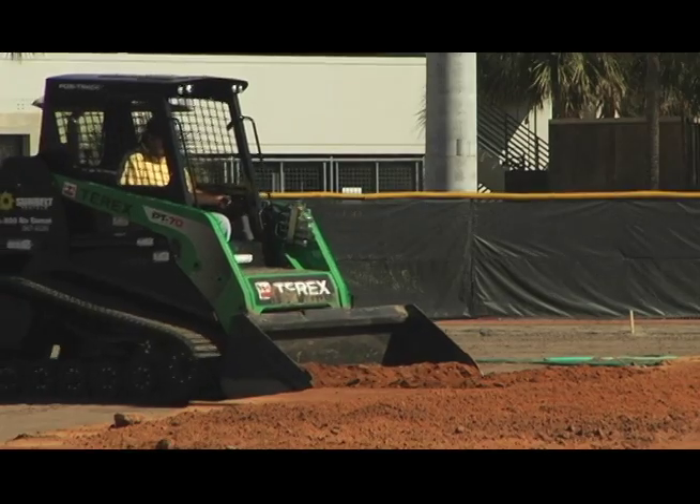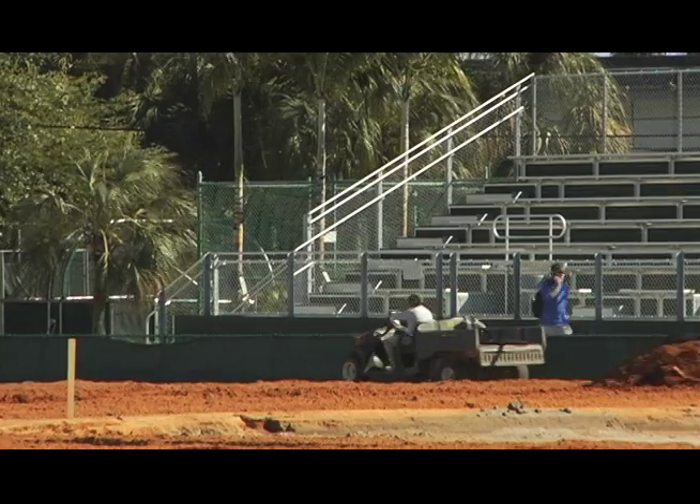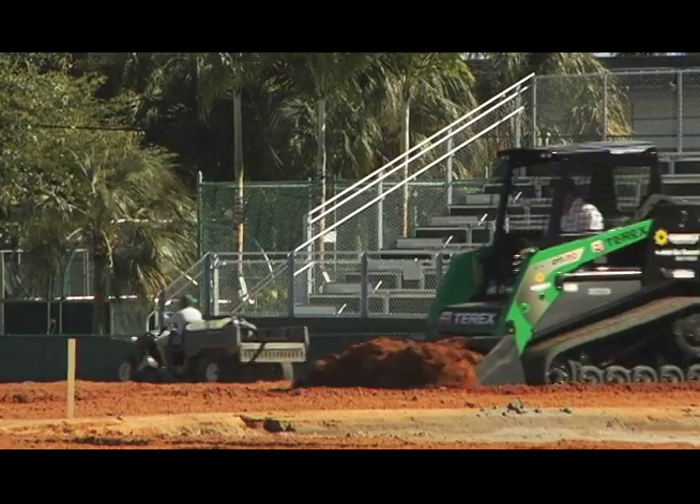Right now we're doing a complete renovation of our baseball field. We're taking it down a couple inches, getting rid of the organic matter that's built up over the past approximately 15 years since the field was first installed.